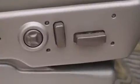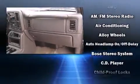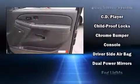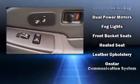a rear step bumper, automatic temperature control, fully automatic headlights, and much more. Audio features include an AM/FM radio and four well-positioned speakers.